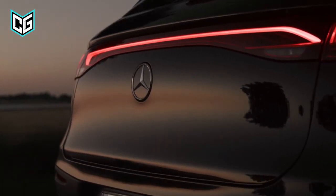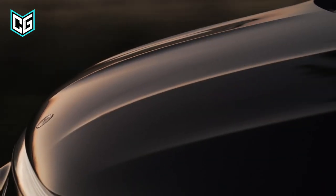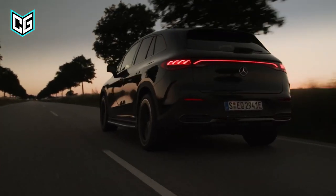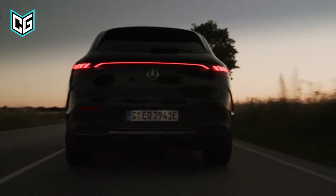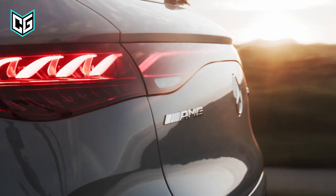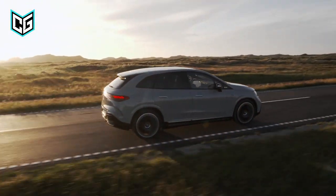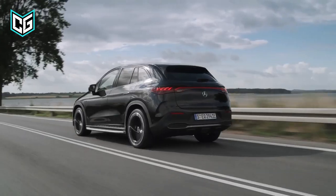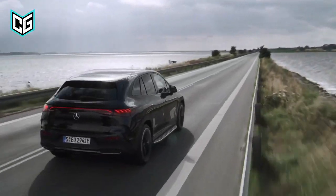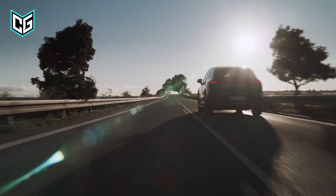Mercedes will also provide four trim levels for the Mercedes-AMG EQE SUV, from the base 350 Plus to the AMG. The rear-wheel drive 350 Plus will have a single motor producing 288 horsepower, 214 kilowatts, and 417 pound-feet, or 565 newton-meters of torque. Mercedes will sell the 536-horsepower EQE 500 SUV and the dual-motor EQE 350 4MATIC. Customization will allow new Mercedes EQE owners to determine price as well as how long their vehicle can go when fully charged.